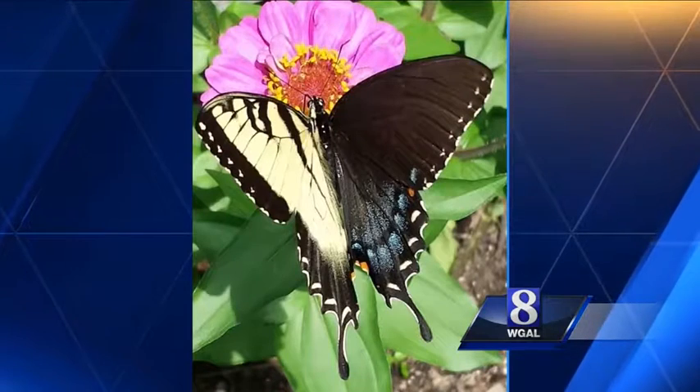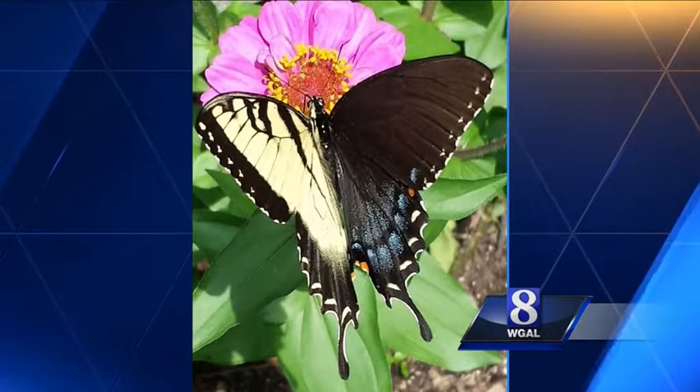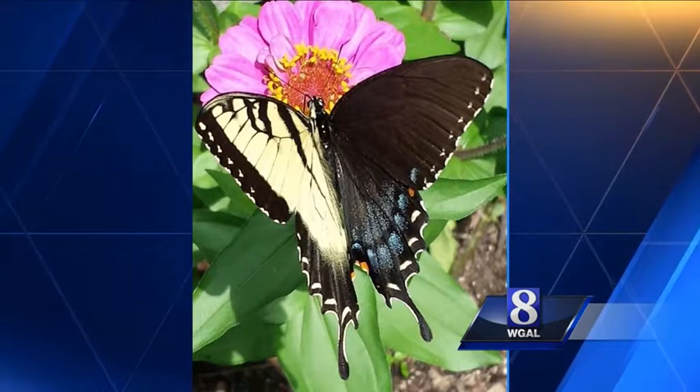What we don't know is if this critter can reproduce. Nor do we know what restroom it would use. I'm Jack Hubley, News 8.